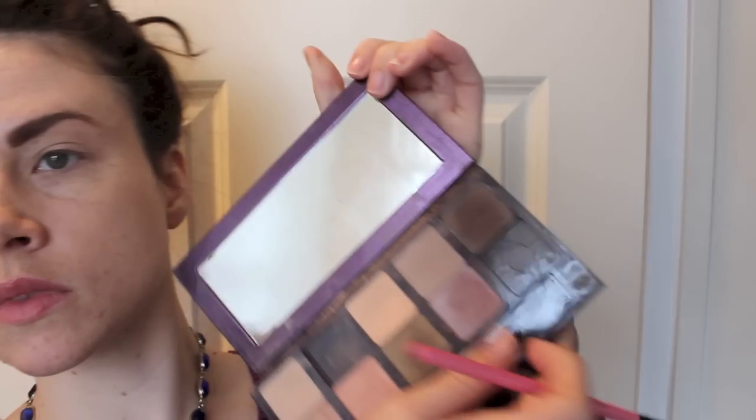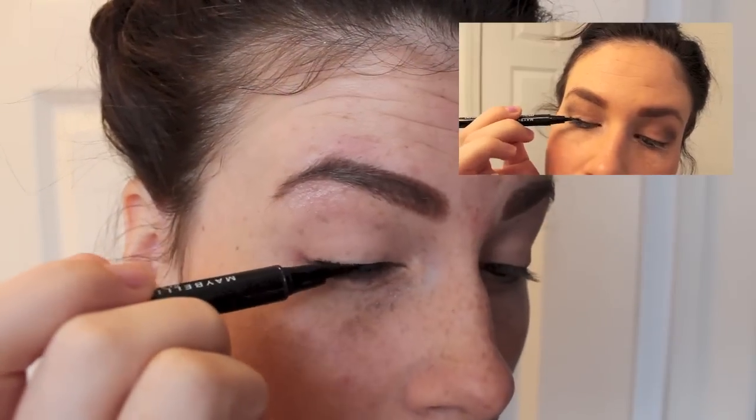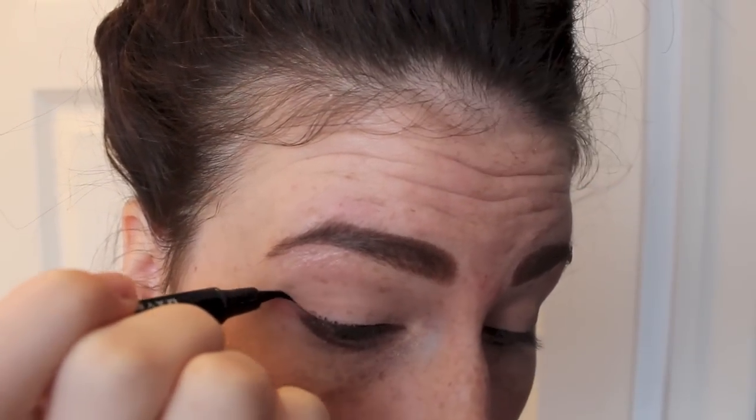Taking an angled brush, I use a brown color underneath my waterline just on the outside corners of my eyes to give a little bit more of a bold look. Next I'm going to do my winged eyeliner. I actually have a very simple tutorial that I will link on the screen and down below if you want to watch that. And in one, two, three — I'm going to have both eyeliners done.